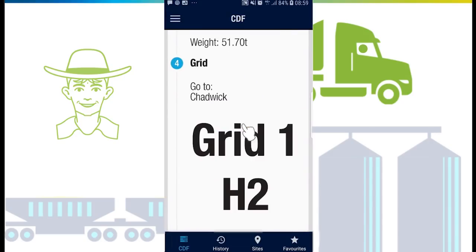You can view individual weights if on a small weighbridge requiring multiple weighs, query the weight, or accept the weight. If you are overloaded, you will be sent another notification to action. Once the gross weight has been accepted, you will be sent to the grid to discharge the load.